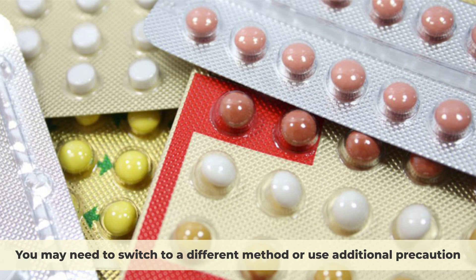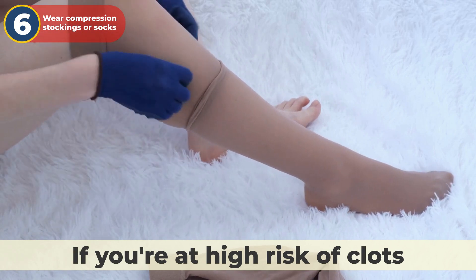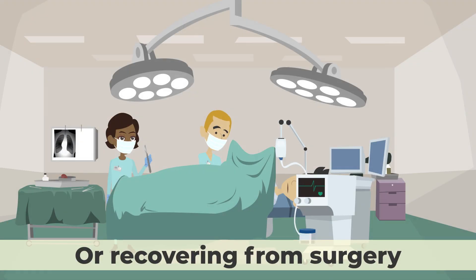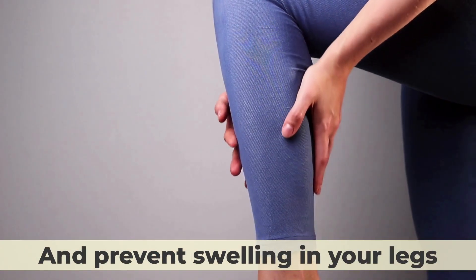You may need to switch to a different method or use additional precautions. Number six, wear compression stockings or socks if you're at high risk of clots, such as when you're traveling long distances or recovering from surgery. These can help improve your blood circulation and prevent swelling in your legs.